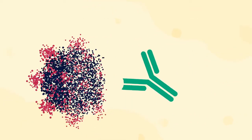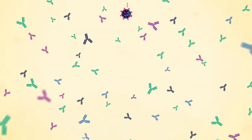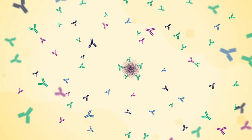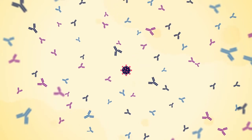Each antibody is specific to the intruder, so people have the ability to make billions of different types of antibodies. These are part of the body's adaptive immune system that helps defend it against reoccurring viruses and bacteria by learning to recognize and diffuse the intruder during future attacks. However, not all antibodies are equally effective in fighting the infection.